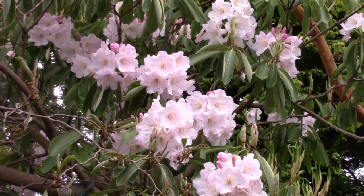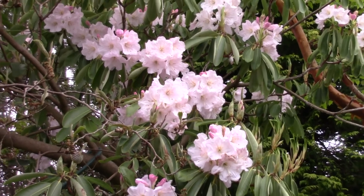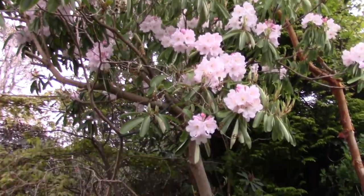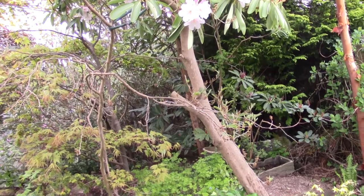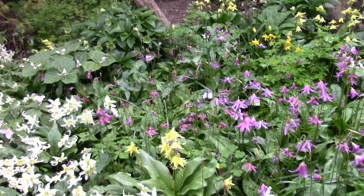The beautiful scented blooms of Rhododendron Fortunii now sit high up on the shrub, as we've had to raise it over the years to keep the ground below open so we can enjoy plantings right up.